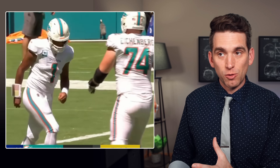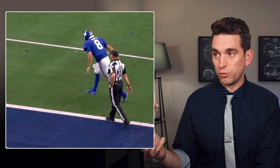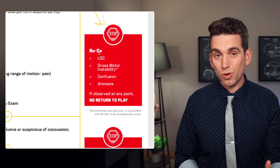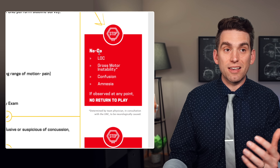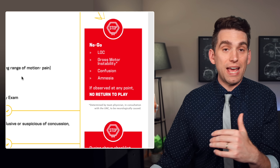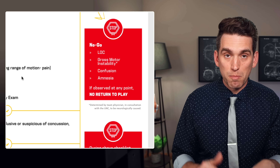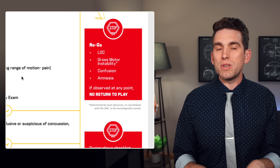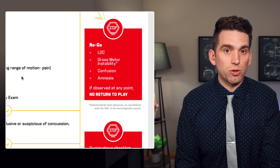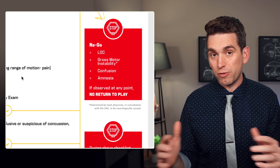Another no-go sign is gross motor instability or balance difficulties, like we saw Tua display after he hit his head on Sunday against the Bills. Daniel Jones was another example of this potential for gross motor instability. Impact seizure — like we saw with Tom Savage, or last year when Donald Parham's hands were shaking after his injury — is also a no-go sign. One of the first steps in the concussion protocol is to look for these no-go signs, these outward displays of internal brain trauma. Confusion and amnesia are also no-go signs. It doesn't matter what happens with the rest of the testing — SCAT-5 protocols, exam questions, neurologic exam — none of those things matter if you see these no-go signs. Somebody could have an impact seizure on the field but test completely normal by the time they get to the locker room. That would be extremely unusual but not impossible. But it doesn't matter, because they had a no-go sign. They're out for the rest of the game and in the concussion protocol.